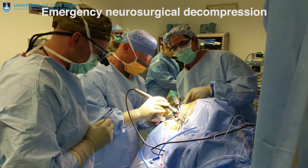Doctors can do many things to prevent this from happening. Neurosurgeons can attempt to relieve pressure by drilling burr holes to drain subdural and extradural hematomas, or by performing decompressive craniectomies.